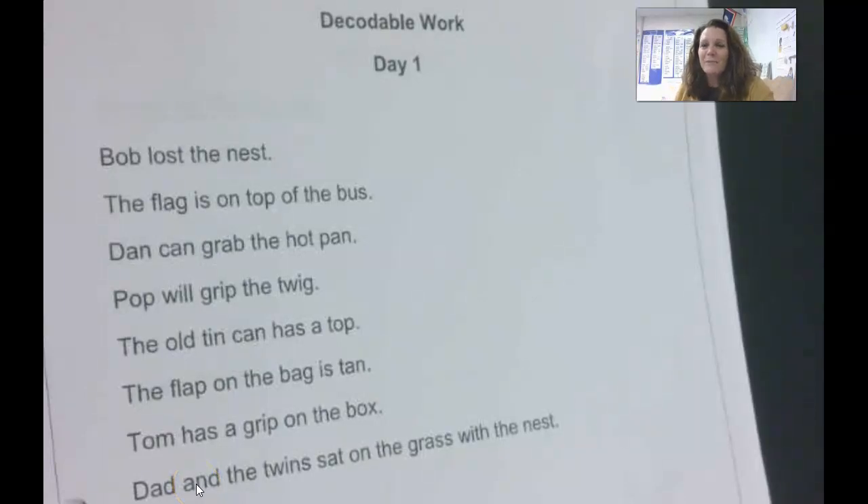Hi First Graders, it's Mrs. Walker and it's time for some phonics. You should have picked up your new packet, and this packet includes lessons and work on blends.